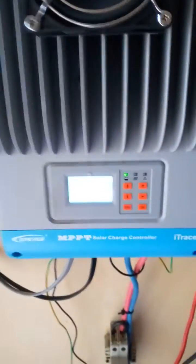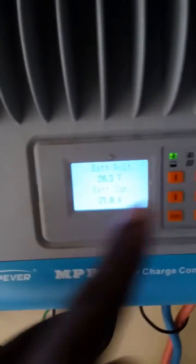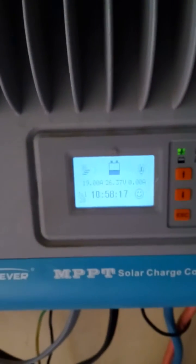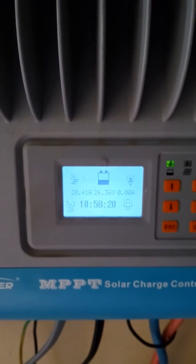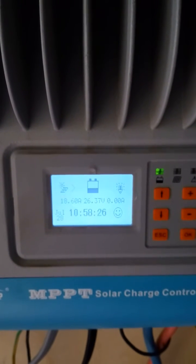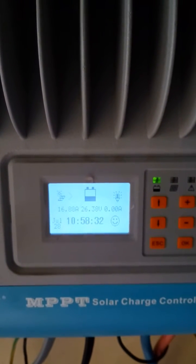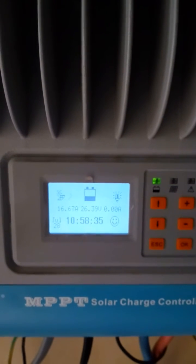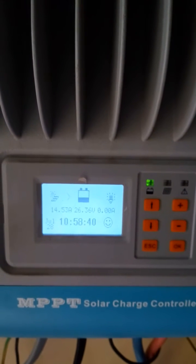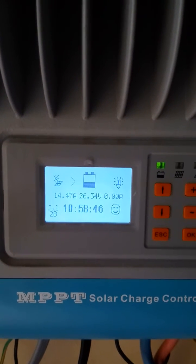I use an Eye Tracer MPPT charge controller. Right now I'm getting about 20 amps charging current, my battery voltage is at 26.37 volts, and it's almost 11 a.m. Today's date is July 28th.